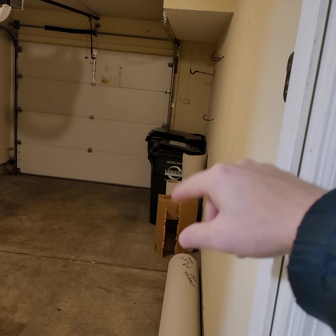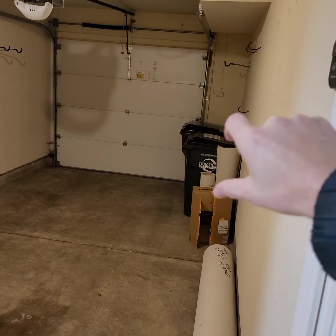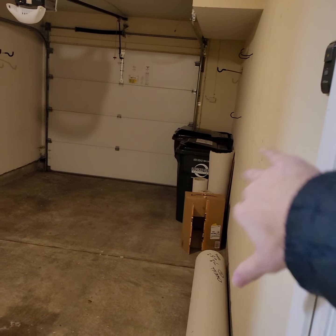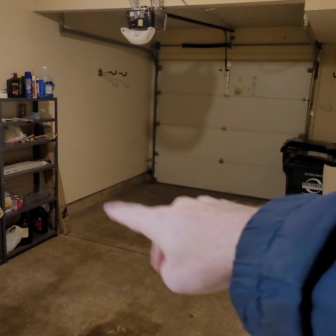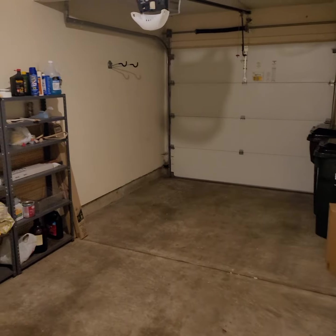If you actually parked in here, especially front first, you would be able to get out on one side — there's about eight inches of clearance. You can open your door and get out fine on that side. On the other side though, there's only really about three inches, and with this cabinet right here, you're not really going to be able to open your door — it would be a little tight to actually park in there.